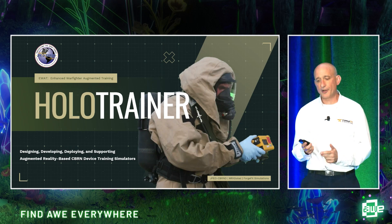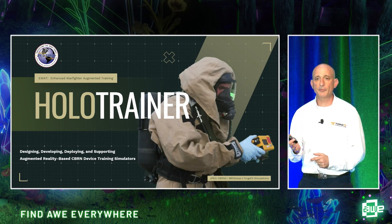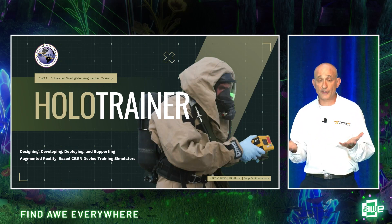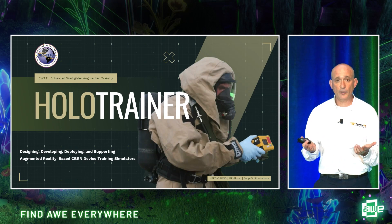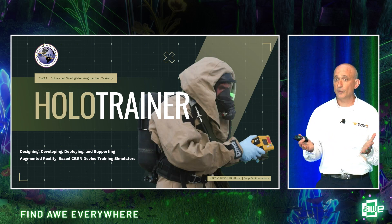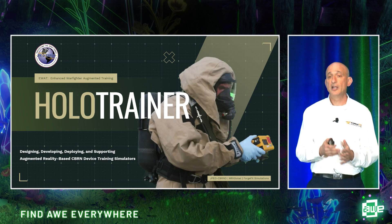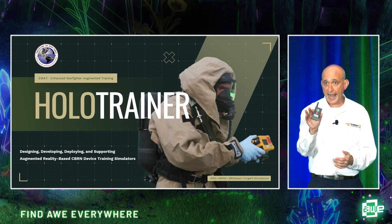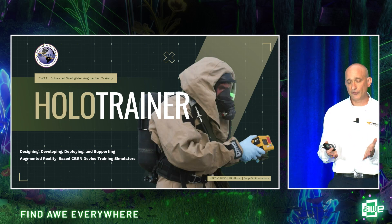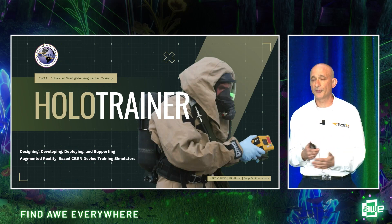We're here to discuss the HoloTrainer. But before I get started, I want you to imagine that you are a warfighter or first responder who is responsible for going into an area that has a hazardous situation. Your job is to detect, identify, and locate what the material is. Perhaps it's been a while since you've trained on these devices, and you need that training because you are in a transport vehicle with two hours until you're dropped into the area.